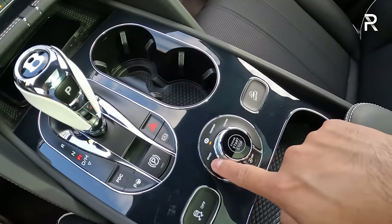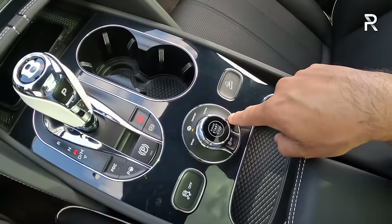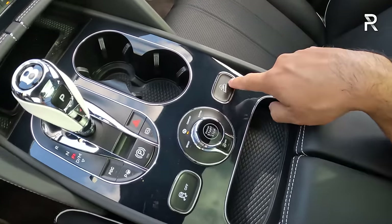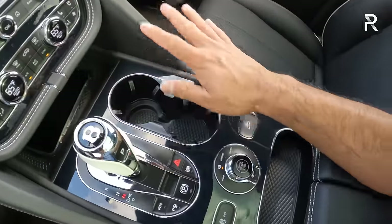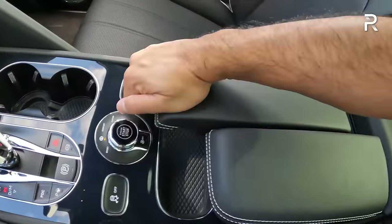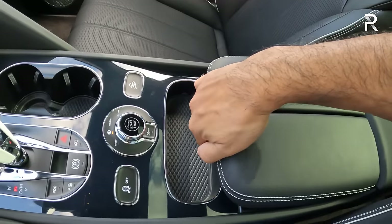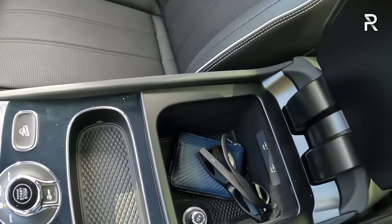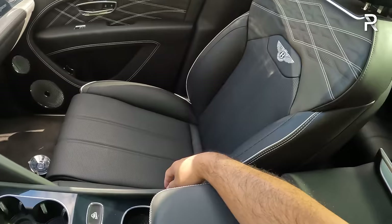The drive mode selector has four options: Sport, Bentley mode, Comfort, and Custom. If you have the off-road package, it'll add four more drive modes for terrain management. You have downhill assist control, stability control off, and a start-stop defeat button. There are cup holders and a little bit of storage, plus adjustable armrests. Open the armrest — it's a single shallow lid with two more USB-C charging ports, in addition to more USBs in the rear.